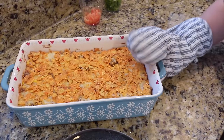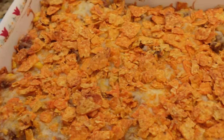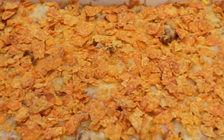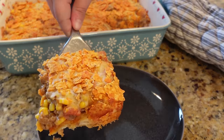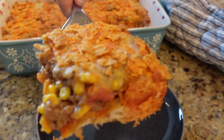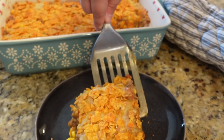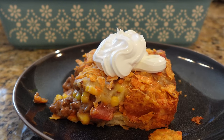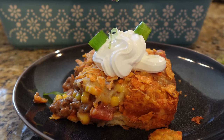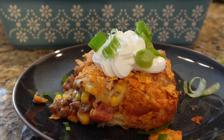This was so good — the perfect little switch-up for taco night. That crunchy Dorito topping and the crescent dough crust on the bottom add a hint of sweetness. Top with all your favorite taco toppings: sour cream, green onion, lettuce, chopped tomatoes. Give this one a try.